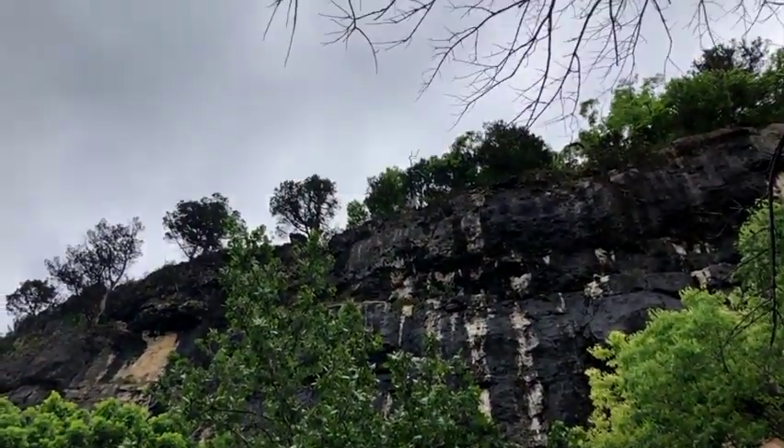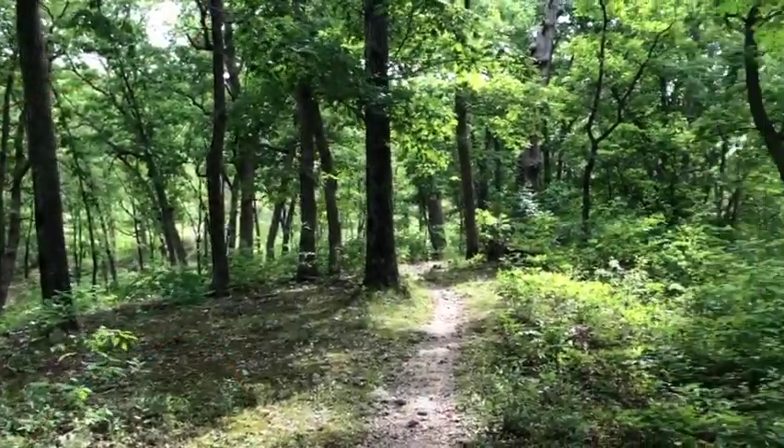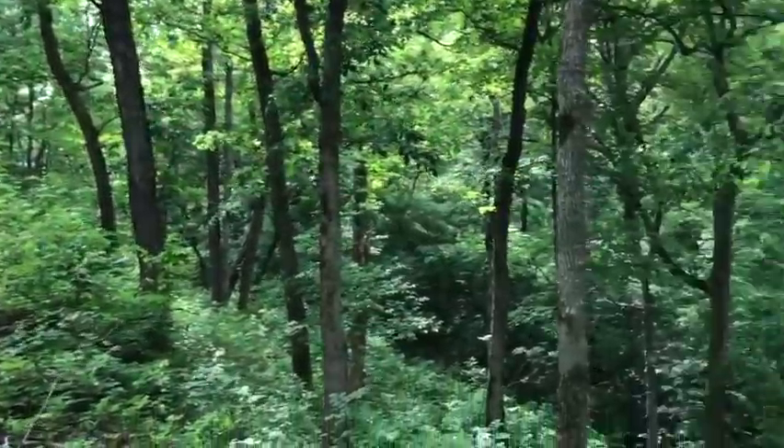But other features are hidden in plain view. For example, the Turkey Pen Hollow Trail follows a narrow ridge defining the edge of a deep sinkhole, but the heavy forest cover makes it easy to miss if you're not paying attention.